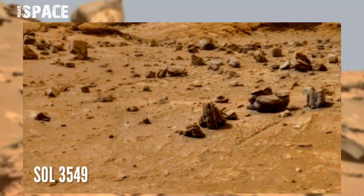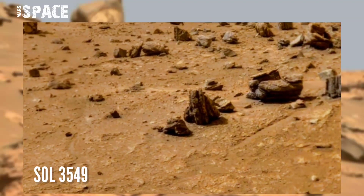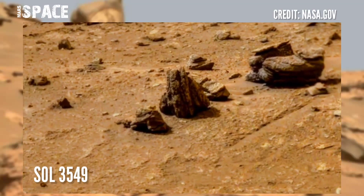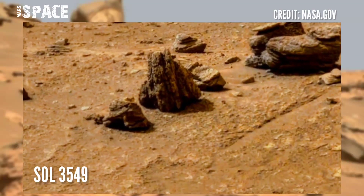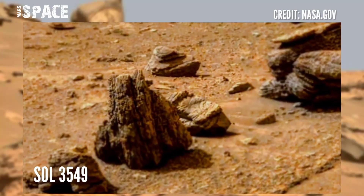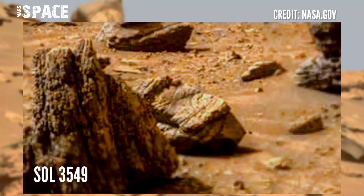This image was taken on sol 3549 of its mission on board NASA's Mars Curiosity rover using the right Mast Cam. Mast Cam is a pair of cameras fitted at the top of the rover's mast. Curiosity spotted a rock with strange structures on a Martian rock — like art or carving.